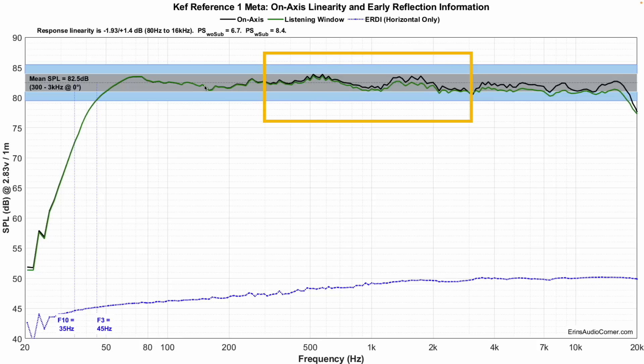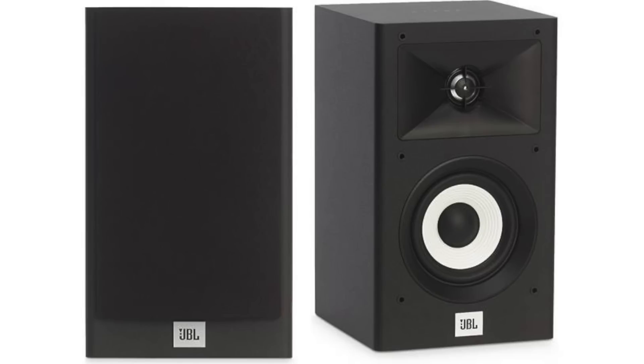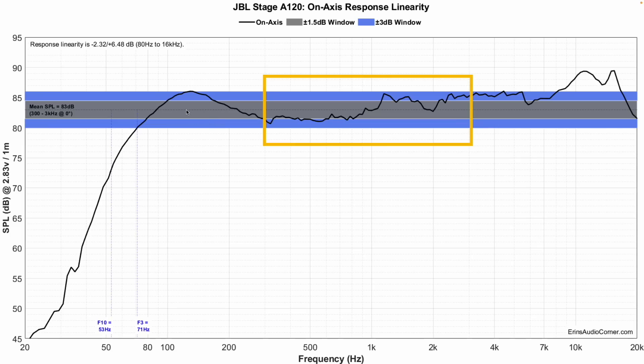What do you do when you have a speaker that is very wildly non-linear? Here's such an example — this is the JBL Stage A120. The dotted line shows I'm rating sensitivity at 83 dB. JBL rates the speaker at 86 dB sensitivity, and I don't know how they're getting that unless they're looking at a portion of the response up in that region and saying, for the most part, it's around 86 dB.